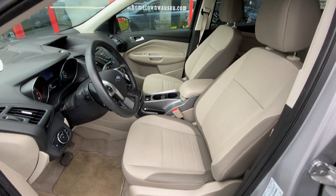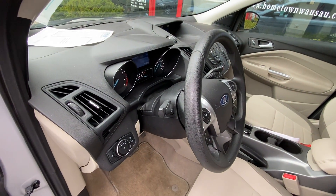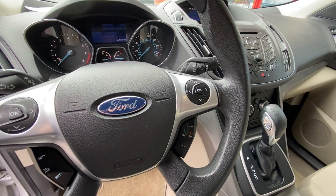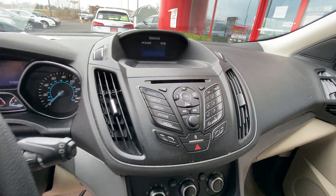Gray cloth interior, power seat, automatic headlights, tilt and telescoping steering wheel, steering wheel stereo controls, driver information center, cruise control. You can get your setup through the Microsoft Sync.